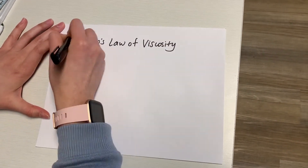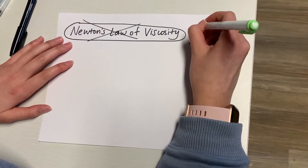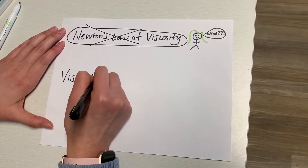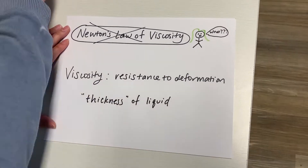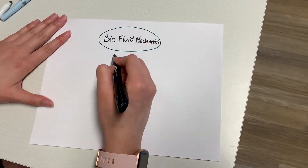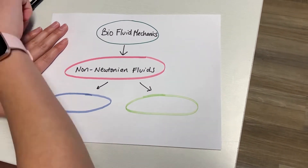A non-Newtonian fluid does not follow Newton's law of viscosity, which says that the constant viscosity is independent of stress. Instead, the viscosity of these fluids changes when under force, becoming either more liquid or more solid. These non-Newtonian fluids can be broken down into two categories: shear thinning and shear thickening.